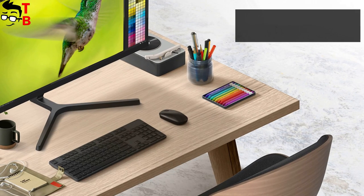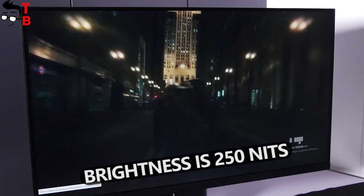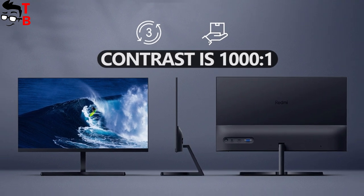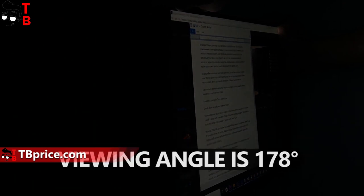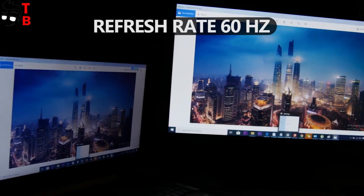The display has a diagonal of 23.8 inches and Full HD resolution. The maximum brightness is 250 nits and the contrast is 1000:1. The viewing angle is 178 degrees. You should also know about the response time – 6 milliseconds, and the refresh rate – 60 Hz.